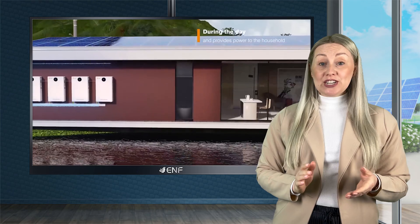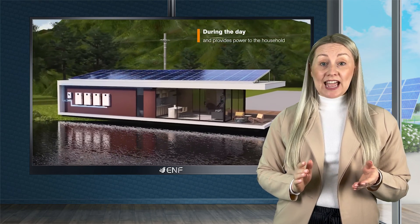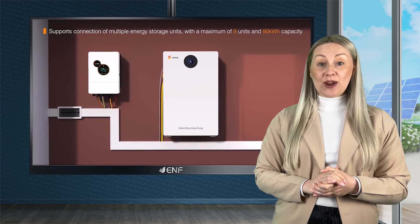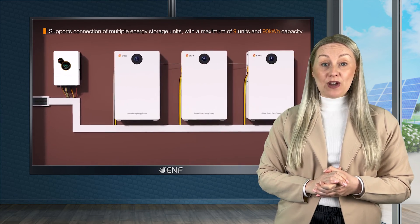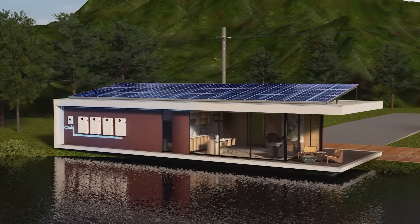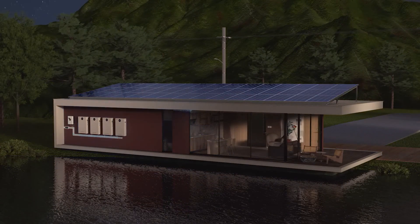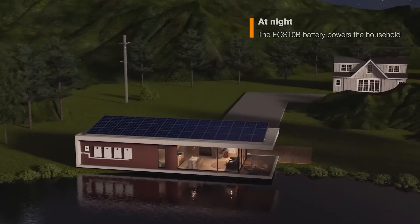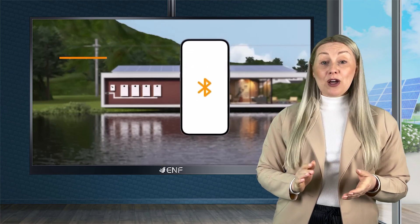The battery's modular design enables easy scaling and expansion, supporting up to nine modules in parallel connection to generate a high-power storage system of up to 90kWh. This makes it an excellent choice for larger homes or commercial buildings with high energy demands.